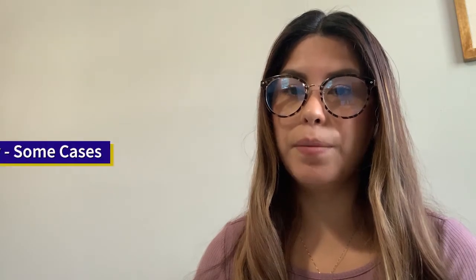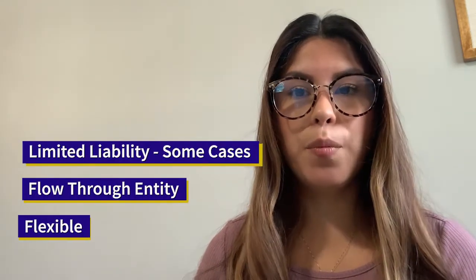Next up we have partnerships, which are comprised of two or more shareholders. Partnerships themselves do not get taxed at an entity level, but gains and losses flow through to the shareholders individually, and the partnership does file tax Form 1065. There are different types: a general partnership has general partners with full liability; a limited partnership has general and limited partners, where limited partners are only liable up to their investment amount; and a limited liability partnership, where all partners have limited liability — as well as an LLC partnership.